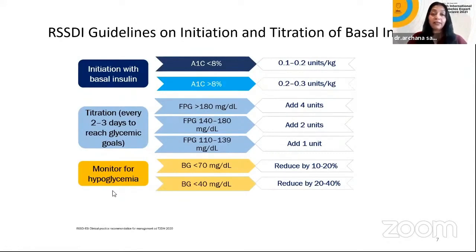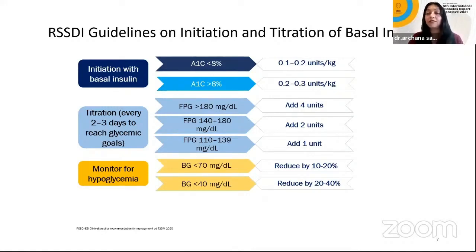The RSSDI guidelines also discuss initiation and titration of basal insulin — starting with 0.1 to 0.2 units per kg body weight if HbA1c is less than 8, or 0.2 to 0.3 because our targets are higher. Monitoring and up-titration or down-titration are very important. Titration can happen every two to three days; wait four days for steady state, then up-titrate by 1 to 4 units as per the situation. Patients must be taught this, and monitoring for hypoglycemia must be explained on day one.